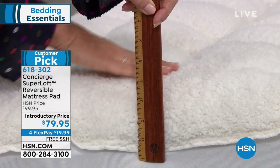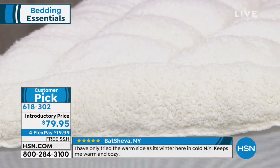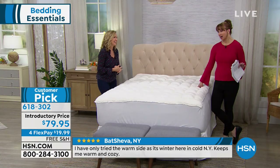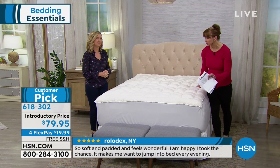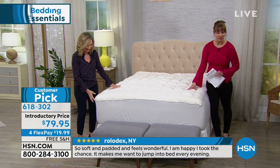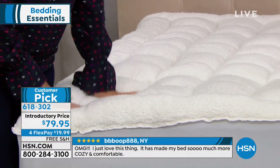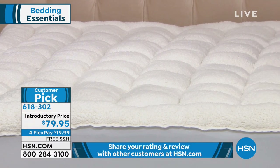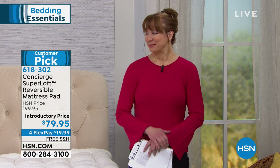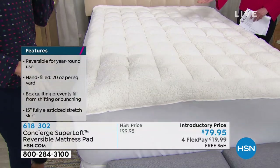When you think mattress pad, if you're a channel surfer you're probably saying, oh, they're selling a mattress — not a mattress pad. Normally they're like little squeaky pancakes. Look at that — it's three to four inches thick. It is on an introductory price, just back in stock, a $20 price adjustment. It's a flex pay of less than $20, and it has free shipping. Twin through king only — the California King is sold out at this moment. It is machine washable; for the larger sizes you may need to take it to a laundromat, but it is washable.